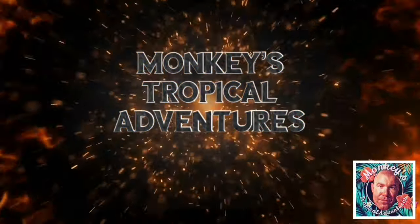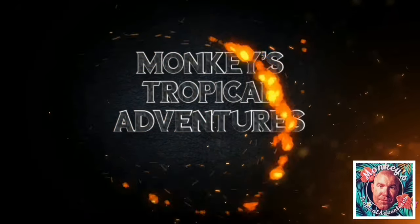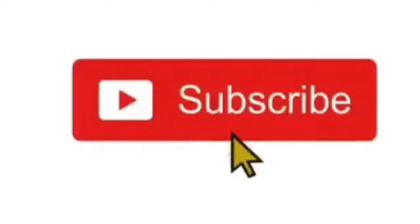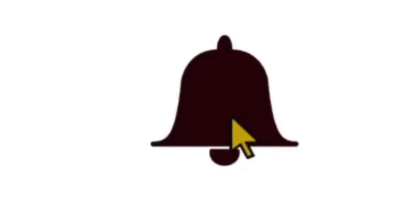Hey everyone, Drew from Monkeys Tropicals Adventures here to do another fragrance review. Full disclosure: the fragrance we're going to talk about was sent to me, however I am going to give you my honest opinion. If this is your first time stopping by the channel, hit that subscribe button after watching. If you enjoy this content, hit that like button and drop a comment.